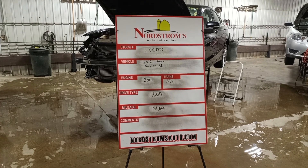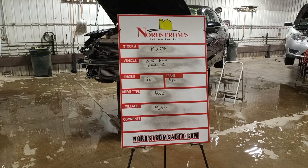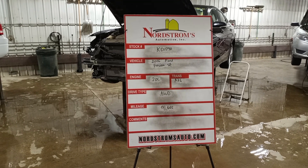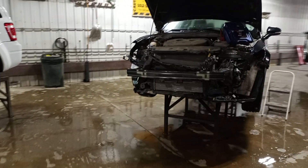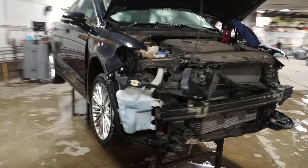Stock number KD 1790, 2016 Ford Fusion SE. 2.0 liter turbo gas EcoBoost engine, automatic six-speed transmission. It's all-wheel drive with 91,665 miles. Black in color, front hit, does run and drive.